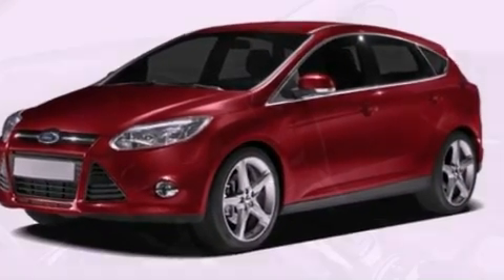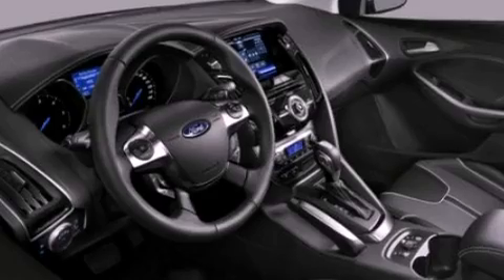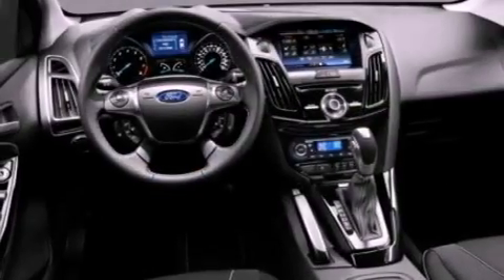All of the following features are included: a low tire pressure indicator, traction control and stability control systems, full power accessories, a CD player, and a four-wheel independent suspension.